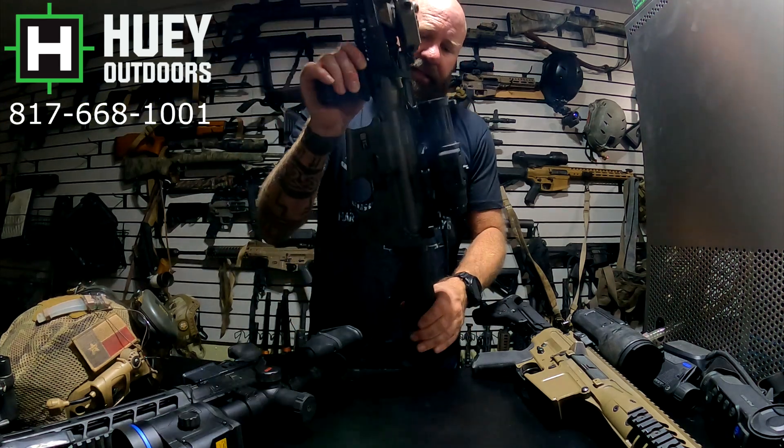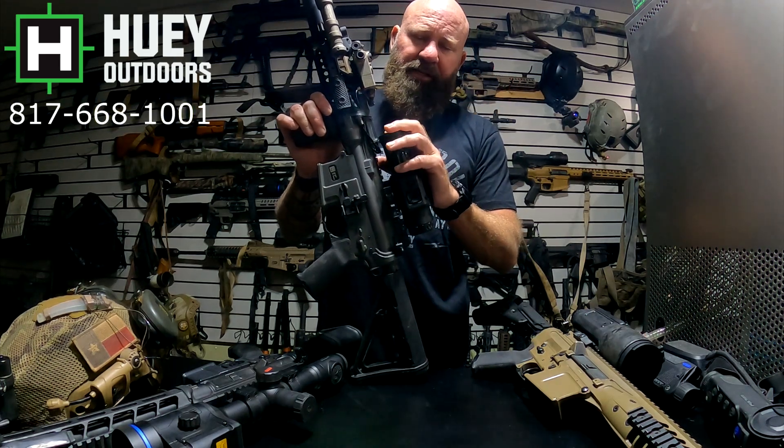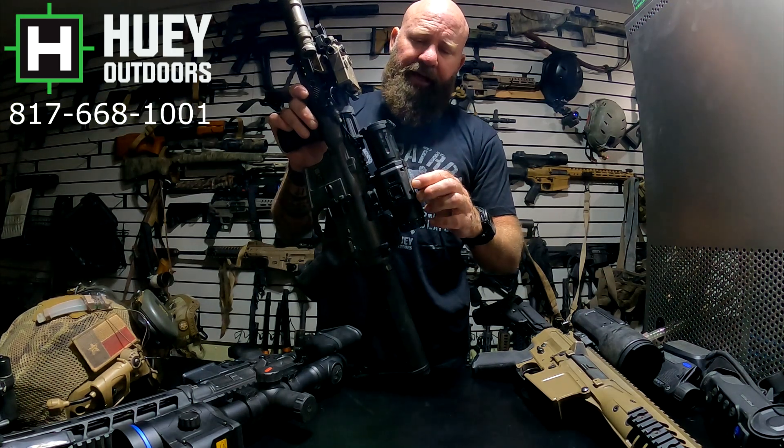For monoculars, the Envision Knox 35 comes with a QD mount — you can take it off your weapon, scan with it, even helmet-mount it, then put it back on your weapon and go. It's good for medium to close range. It has 18650 batteries and video out but no onboard video recording. It's tiny, but there's a bit too much magnification to comfortably walk around helmet-mounted. If you're sitting in a stand or calling coyotes, you can still helmet-mount it hands-free.